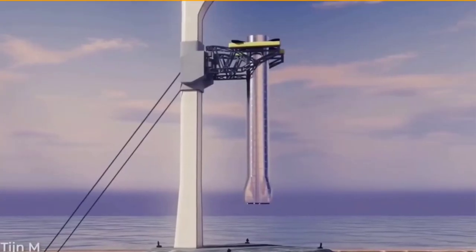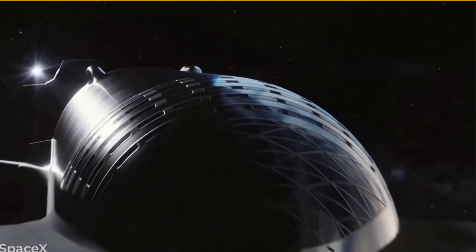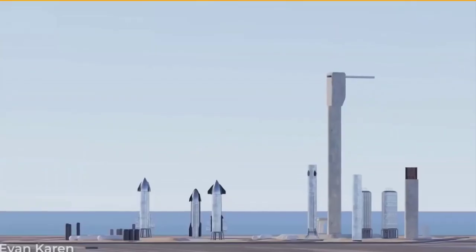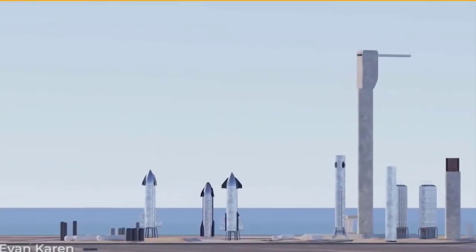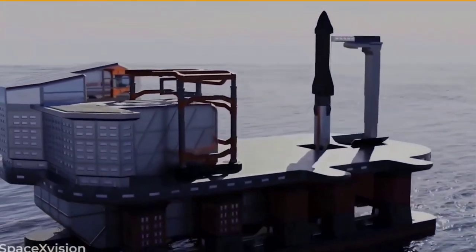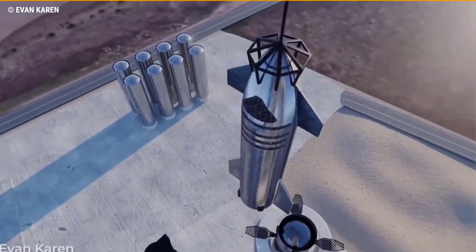Musk is promising a turnaround time of less than one hour and has confirmed that future Starships will be retrievable using the same apparatus and others like it. This latter scenario is likely to occur if and when Starships begin taking passengers on point-to-point flights between major cities — a service that Musk has promised will be available once Starship is cleared for commercial flights.